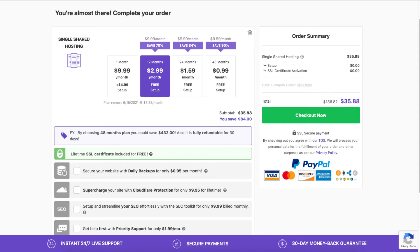You'll see the SSL certificate is free. You'll also see the option to secure your website with daily backups — this will back up your site daily so if something happens you can restore a previous backup and your site will return to its normal state. Next you'll see the Cloudflare add-on, which provides security for your website and can also speed up your site. Cloudflare does have a free plan with basic security and speed features.